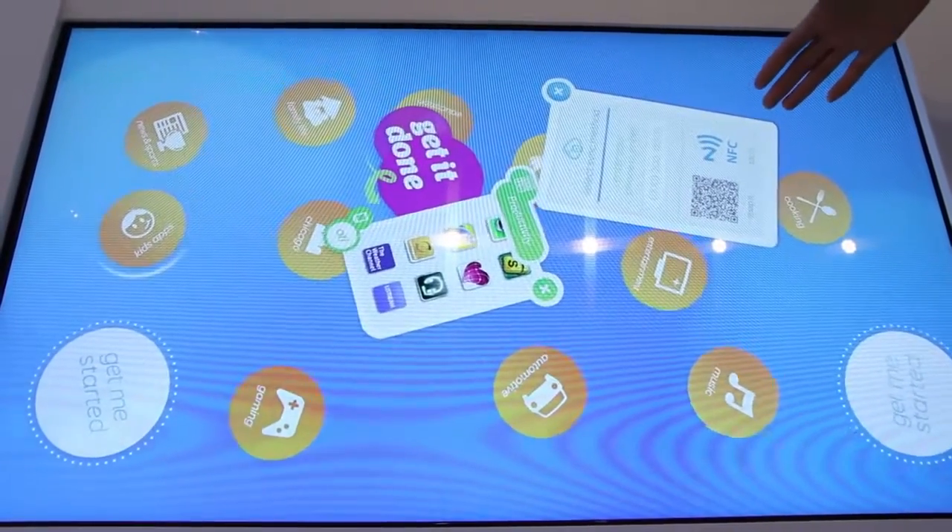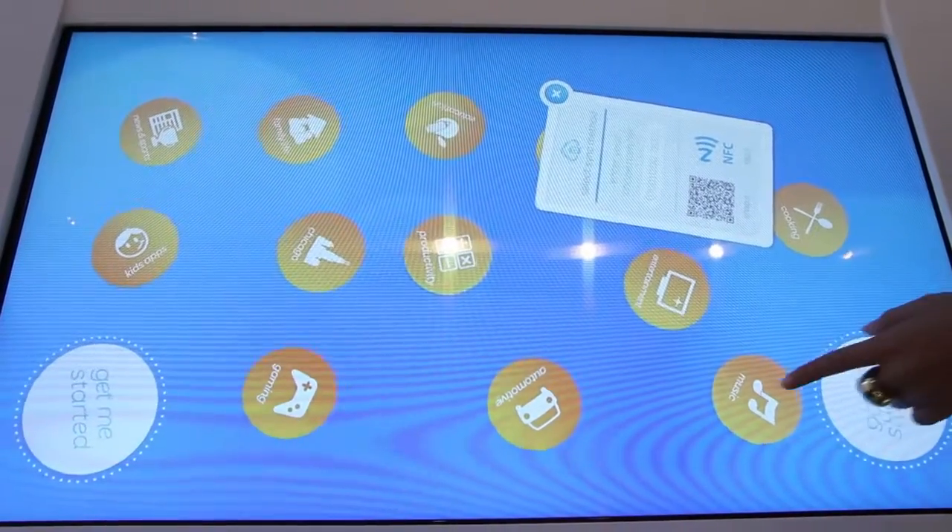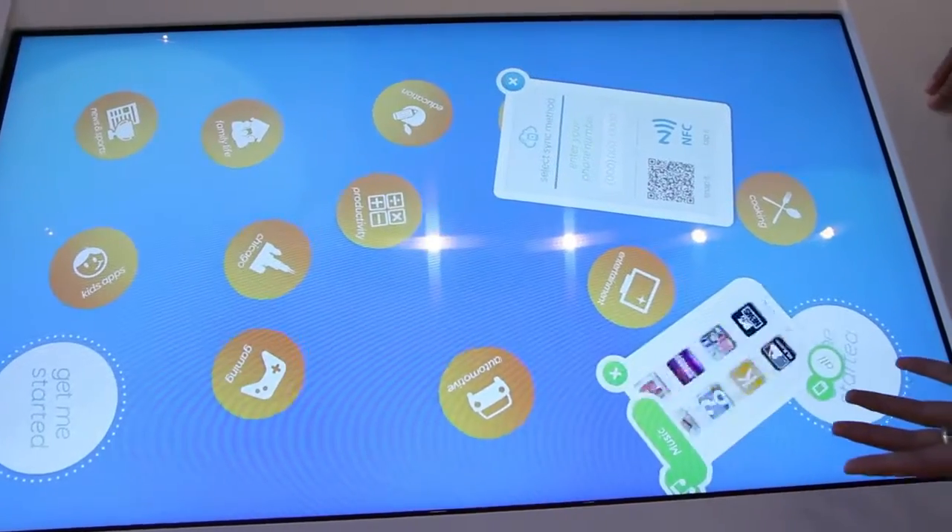We really wanted to show you what are the ones that you want to use, what's easy and fun, and that's what this area is all about.